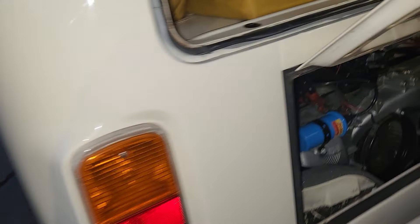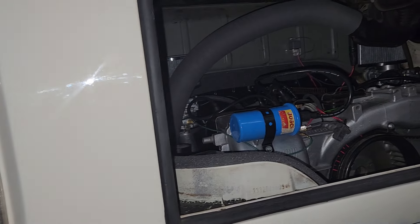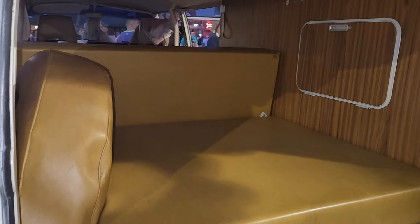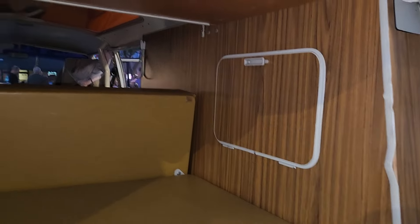The nice motor right here is very clean. This thing looks to have been driven a whole bunch, but it still looks very well taken care of. There's plenty of nice storage in the back here, and a nice wood grain finish that's period correct.